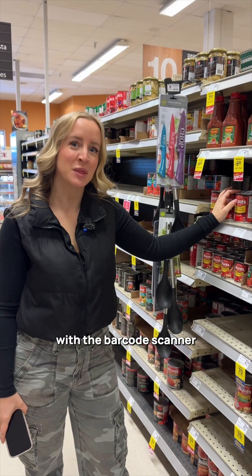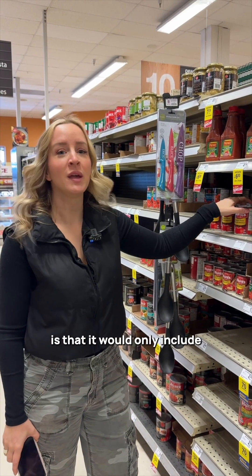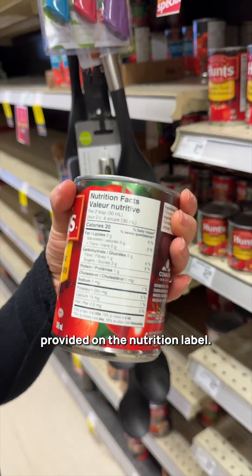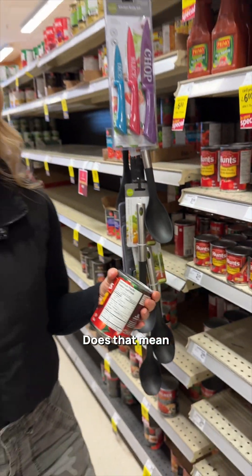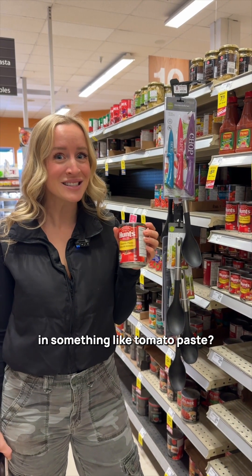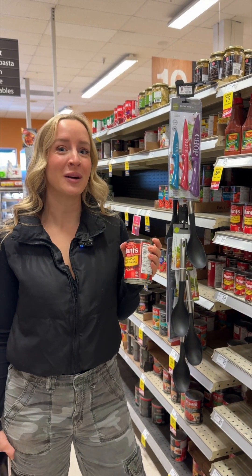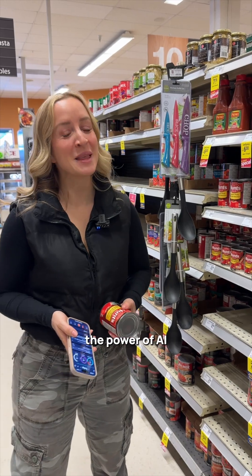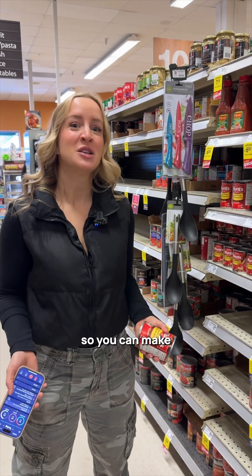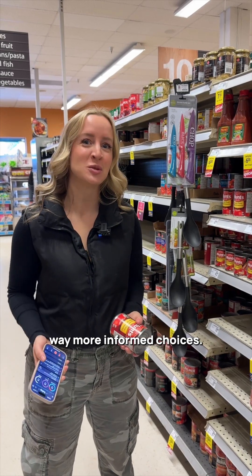In the past, one of the limitations with the barcode scanner is that it would only include the 14 to 16 nutrients provided on the nutrition label. Does that mean that there are only 14 to 16 nutrients in something like tomato paste? No, there's much more. Now, we're harnessing the power of AI to fill in the nutrient gaps on food so you can make way more informed choices.